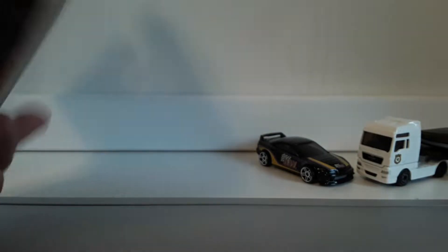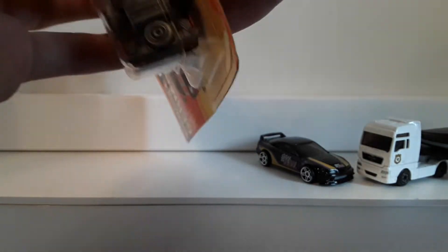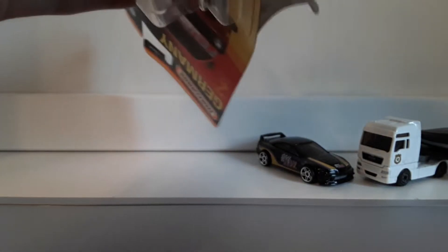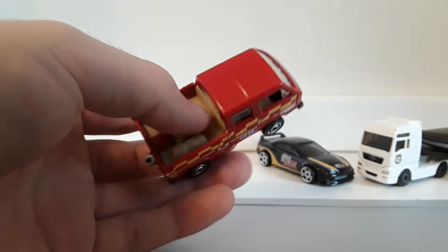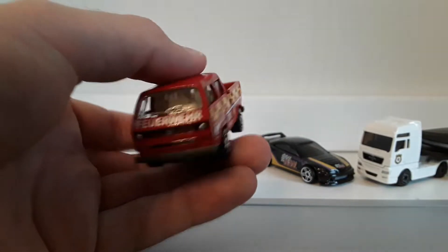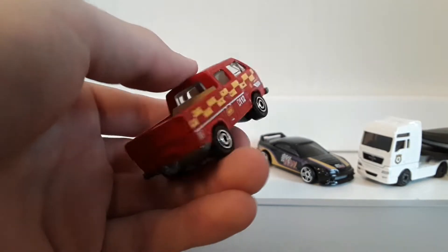Another one from the Best of Germany set is this one — a VW Transporter in a Feuerwehr livery, a fire rescue car. A little bit harder to open. There we go. Could not find this in one of my stores. I found the BMW M5 in the second mix of the Best of Germany set, but this one I never found, unfortunately. But now I have it. Really cool. It says Feuerwehr on the front. Really nice details.